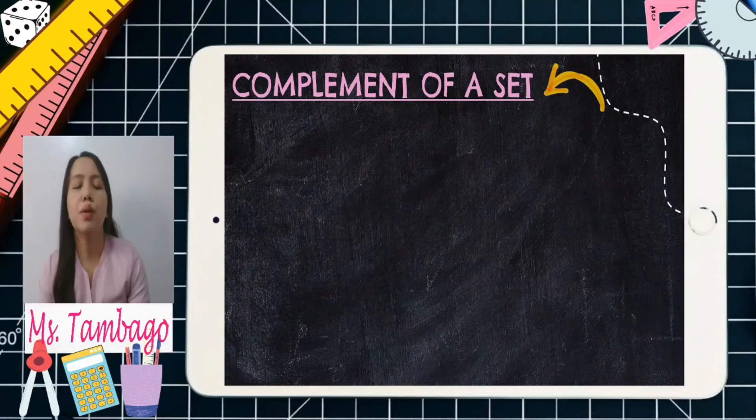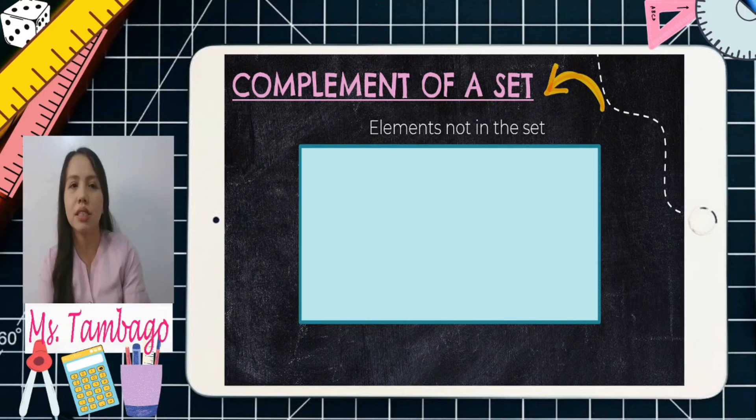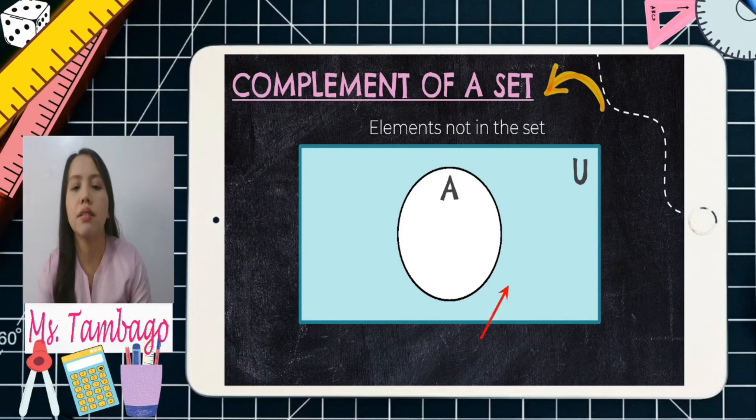Complement of a set — elements not in the set are not included in a given set, but they are located in the universal set. We have the rectangle as our universal set, and a white circle representing set A. The arrow points outside the circle — that is our A complement. Any part of this rectangle outside the given set A is included in the complement of set A.